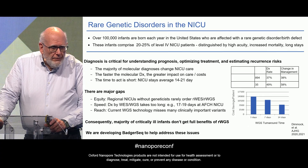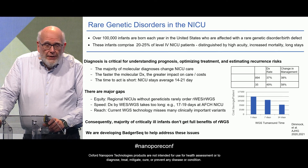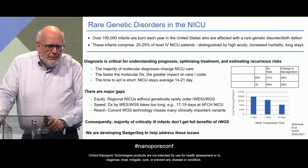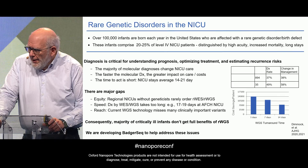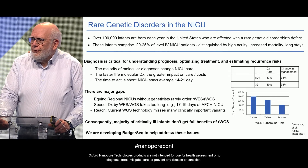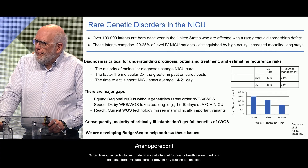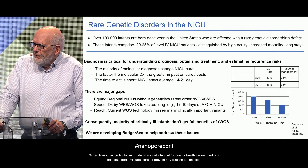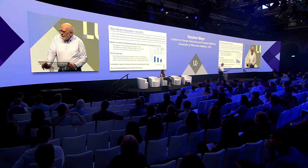We found that the majority of molecular diagnoses will change NICU care, and the faster we do the diagnosis, the greater the impact on care and the greater the reduction in health care costs. Time is short — NICU stays average two to three weeks. So over the last 10 years, we've gone from proof of principle in rapid sequencing in the NICU to clinical care, but there are still major gaps.